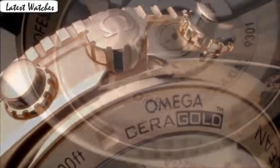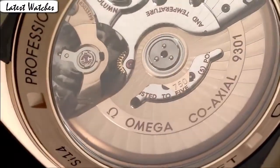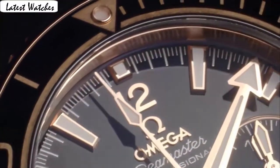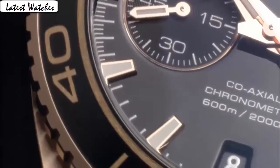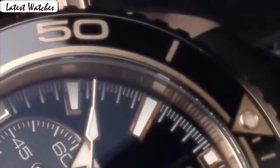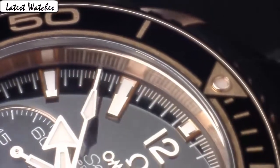Case material: rose gold. Case diameter: 45.5 mm. Case thickness: 18.87 mm. Band width: 22 mm. Band color: black. Dial color: black. Leather material: unidirectional rotating. Calendar: date. Special feature: chronograph. Movement: Swiss automatic. Water resistance depth: 600 feet.